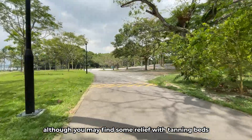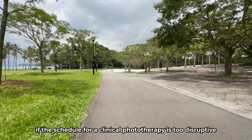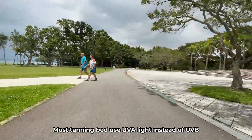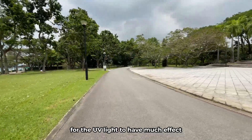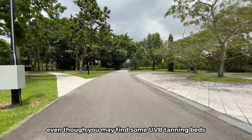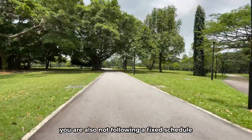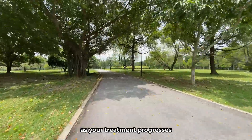Although you may find some relief with tanning beds, and some may consider it an option if the schedule for clinical phototherapy is too disruptive, most tanning beds use UVA light instead of UVB, and without psoralen it will be more difficult for the UV light to have much effect. Even though you may find some UVB tanning beds, the wavelength they emit may not be optimal for psoriasis treatment. You are also not following a fixed schedule of increasing duration under the UV lighting as your treatment progresses.